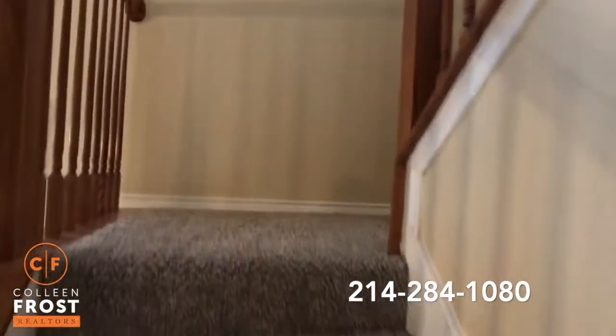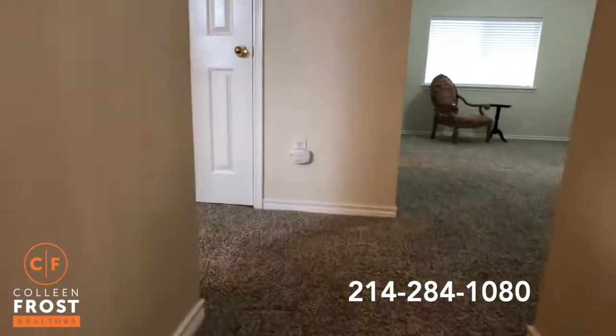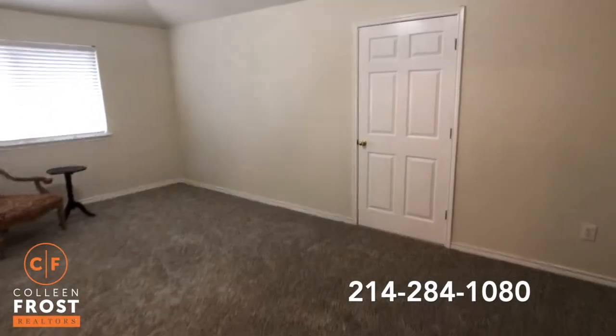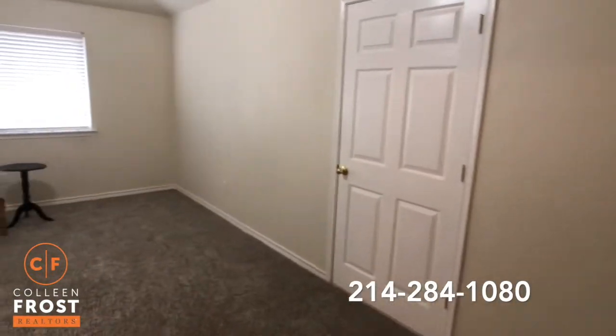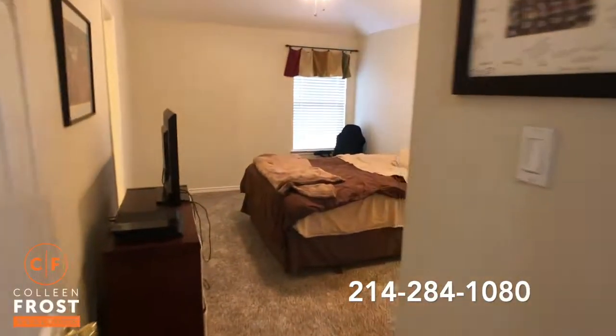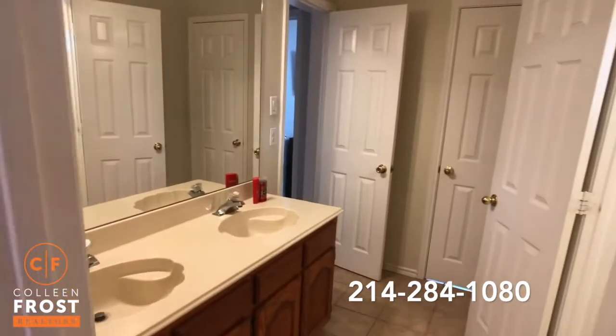Now we can head upstairs. All new carpet — brand new. Love it. Here we have the game room with access to the attic, and then two additional bedrooms up here. And then we have the Jack and Jill bathroom in between, which also goes into the last bedroom.